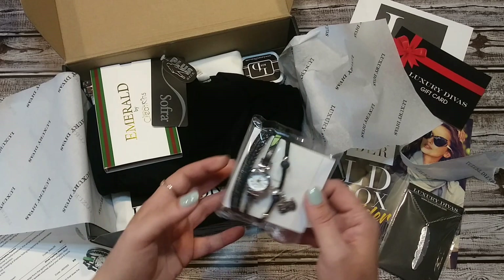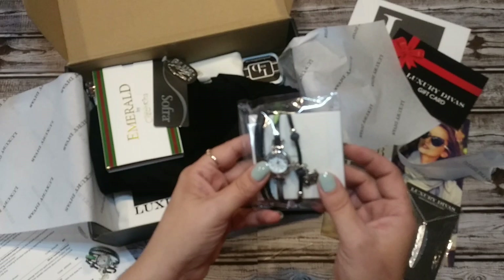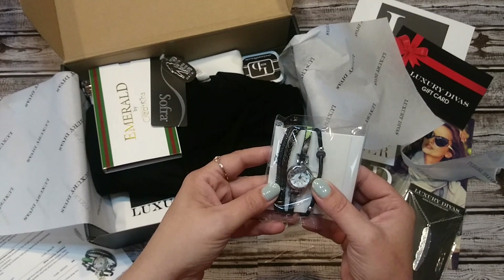A little wrap bracelet set — actually no, it's a snap closure. With multi-strands and a little watch in the front. It does have a little owl and some jewels. Love the black — I'm a big fan of black and silver.